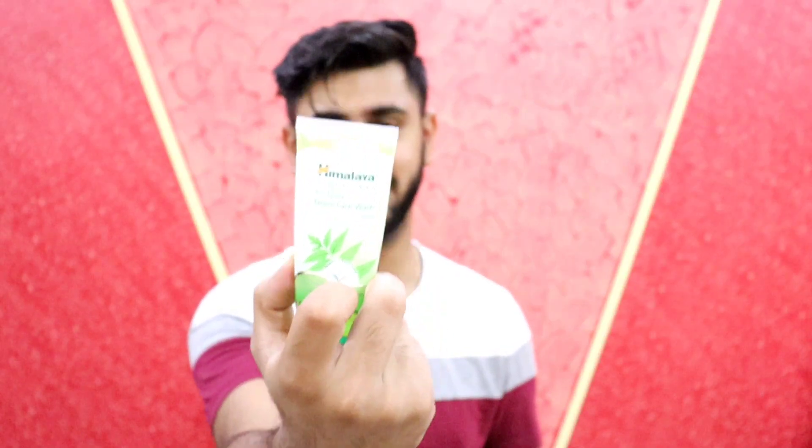First of all, honestly, Himalaya Purifying Neem Face Wash is one of the finest face washes in a very genuine price range. It's mentioned on the packaging that it prevents pimples, and it truly does a very good job of removing pimples or preventing them. So those who have a problem with pimples can use this product.